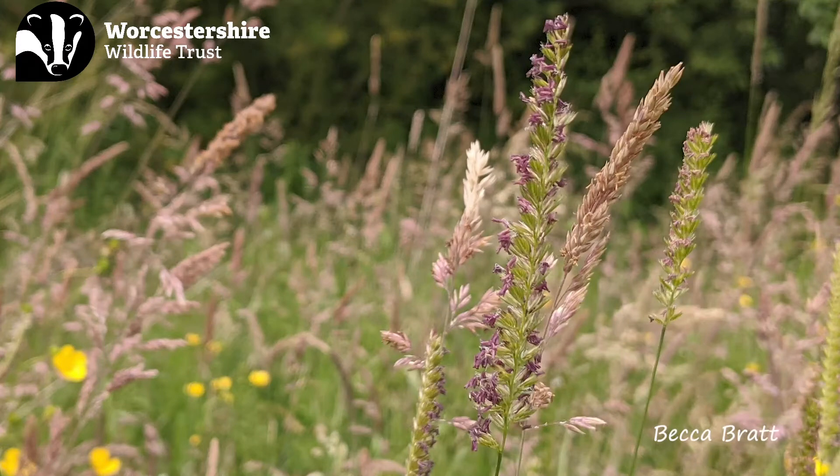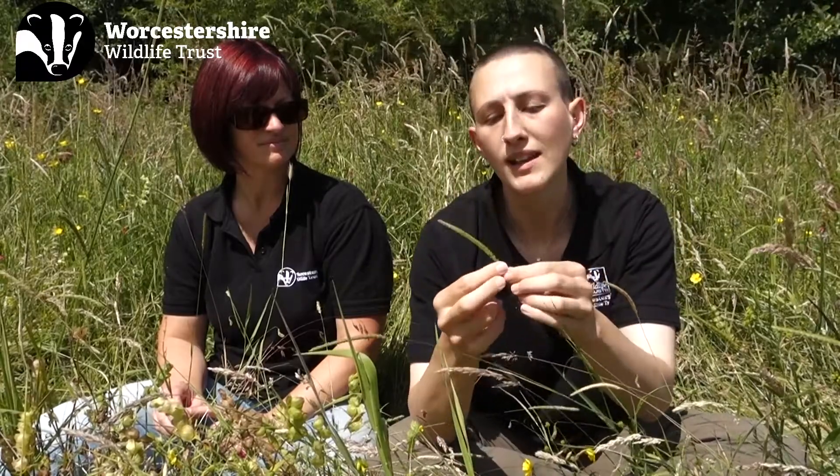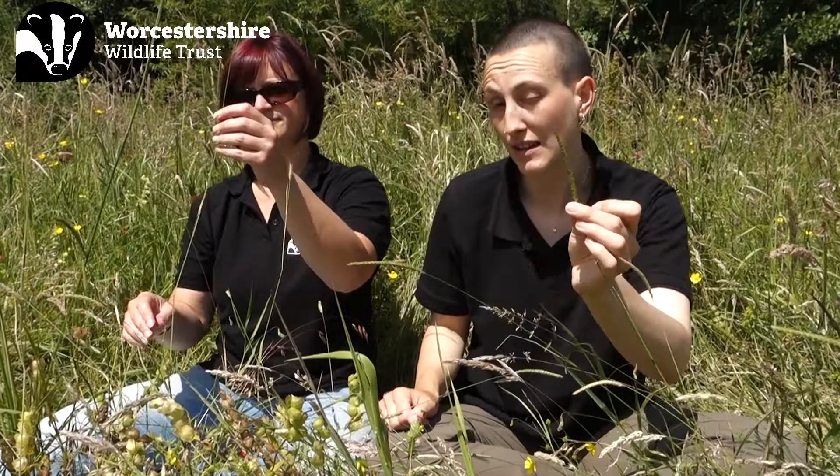Whilst it's in flower, crested dog's tail is a pretty distinctive grass. It's got this upright, oblong or rectangular flower spike with densely packed clusters of spikelets which are arranged on one side of the flower spike. If you rotate it, you can see there's a pretty obvious spine at the back of the flower spike with all of the spikelets arranged on the other side. Becca's going to take us through some of the features when it isn't in flower.